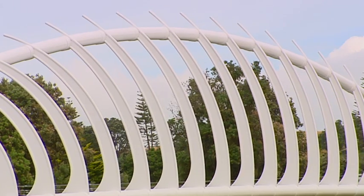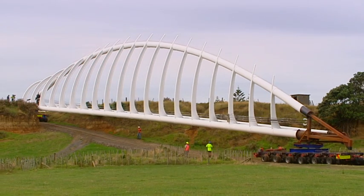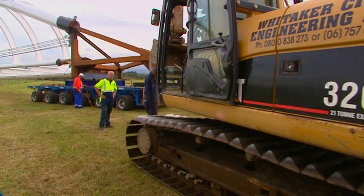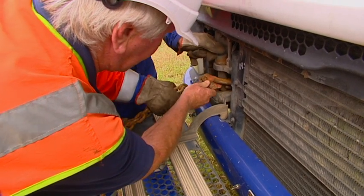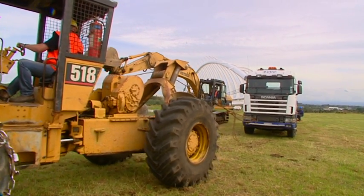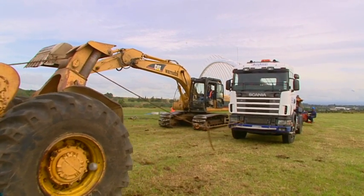Despite this, the bridge is confidently moved at walking pace, headed towards the most difficult part of the journey, the par site of Riwa Riwa. With the front truck losing traction on the wet grass at the top of the hill, extra help ensures progress is not interrupted for long.